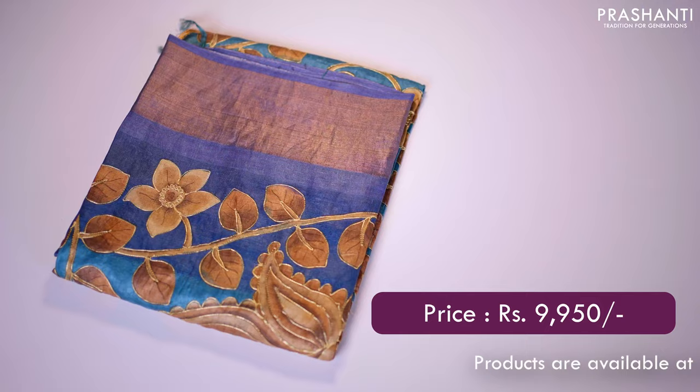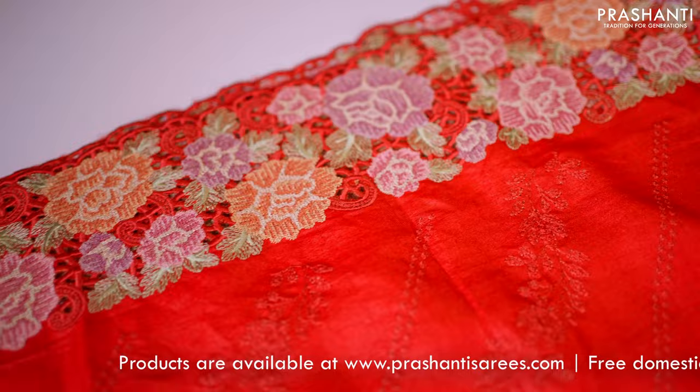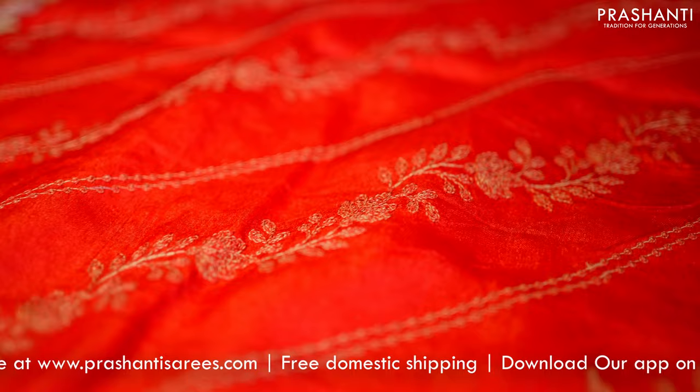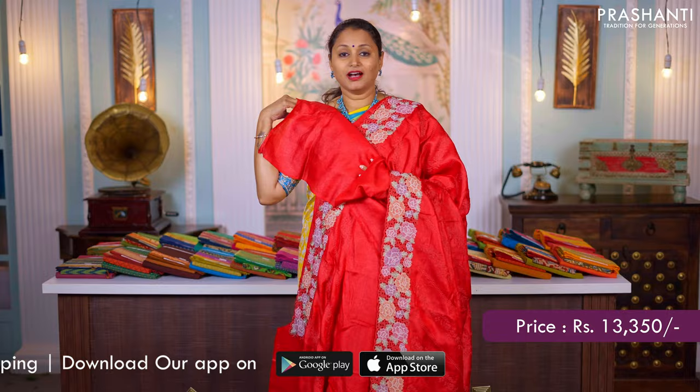Red — another beautiful saree in Tassa silk with cutwork embroidered borders on either sides. Cross-patterned Lahriya style self-embroidered pattern in floral design running all over the body. The same pattern gets repeated along the pallu as well. A matching blouse in red. Priced at ₹13,350.